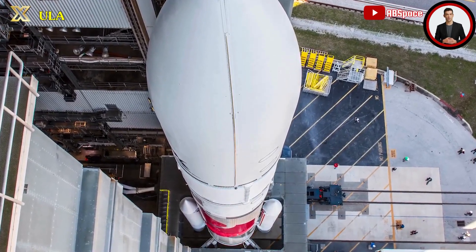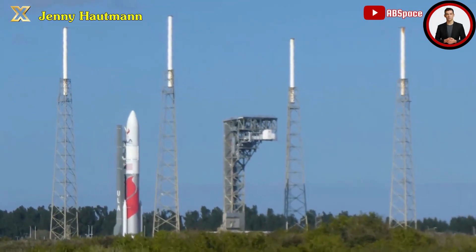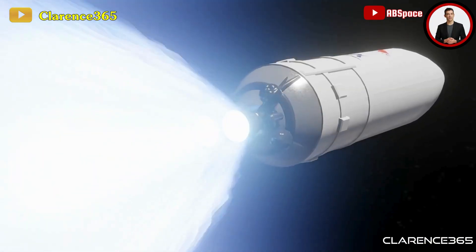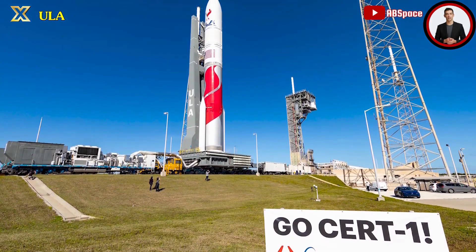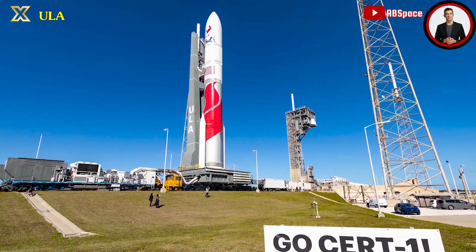This upcoming launch signifies the culmination of a decade-long development effort for the Vulcan rocket, designed to replace ULA's Atlas and Delta launch vehicles. The company holds a backlog of over 70 planned Vulcan launches, predominantly catering to national security missions and a substantial order from Amazon for launching a segment of its Project Kuiper broadband constellation.